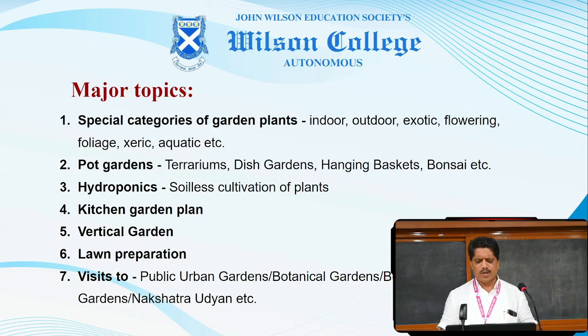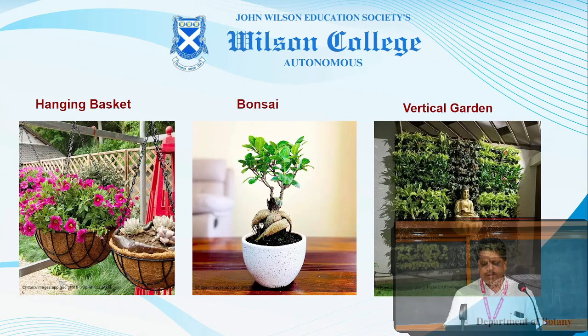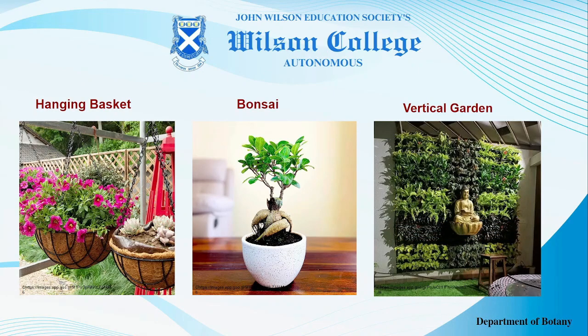These are some representative images. The last image, which talks about vertical gardens, is the need of the time, especially in urban areas where space has become a limiting factor. With knowledge of advanced gardening, students can prepare such vertical gardens at whatever place is available.